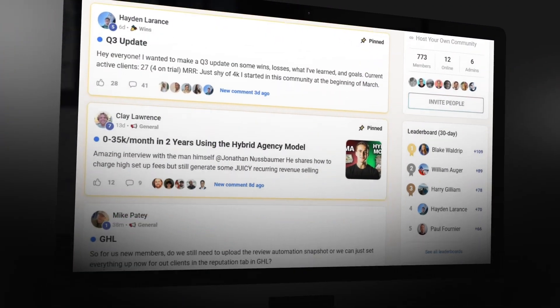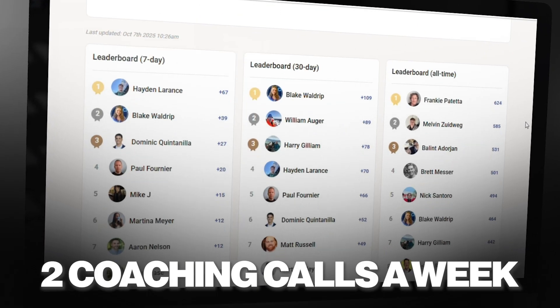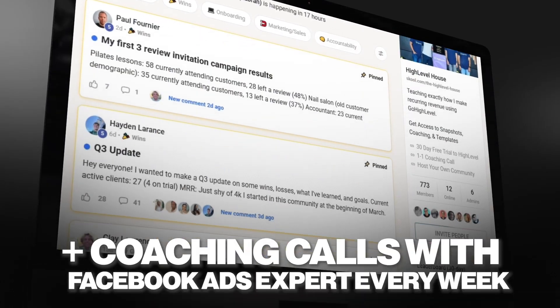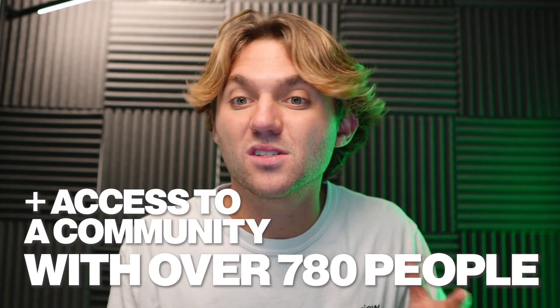While we're waiting on those results, I wanted to talk about High Level — it has changed my life. If you want to get started and use this software to start your own business, marketing agency, or white-label software, feel free to click my link in the description below. You'll get an extended 30-day trial instead of the normal 14 days, plus access to all my goodies: two coaching calls a week with me, a coaching call with a Facebook ads expert every week, all my snapshots and trainings, and access to a community of almost 780 people all trying to grow their marketing business using High Level. But back to the video.